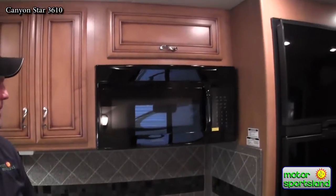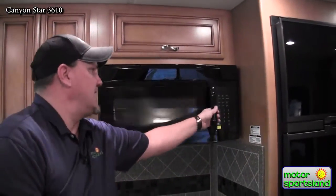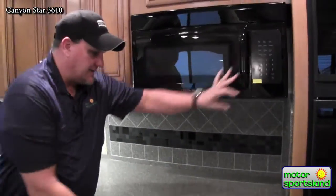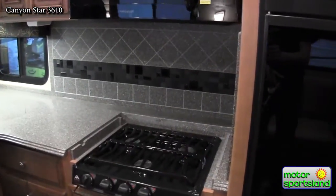The microwave is a full residential-style convection microwave oven. Below it is a bifold drawer with a three-burner cooktop.